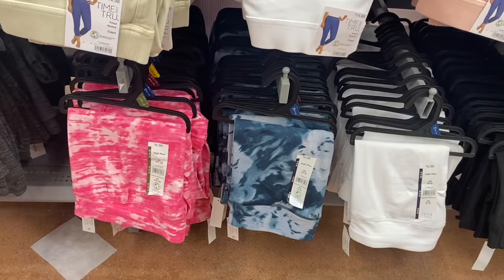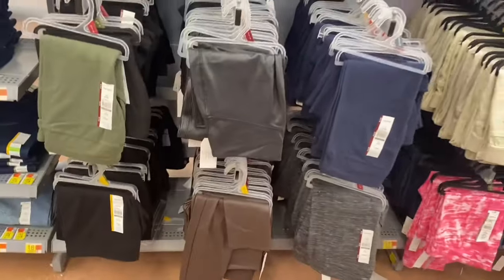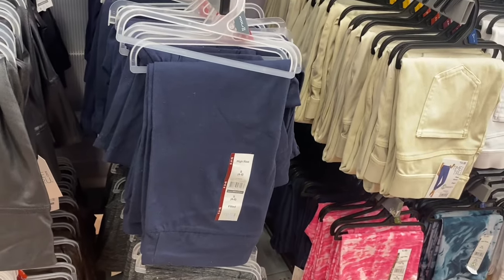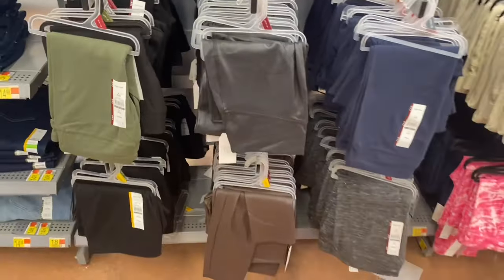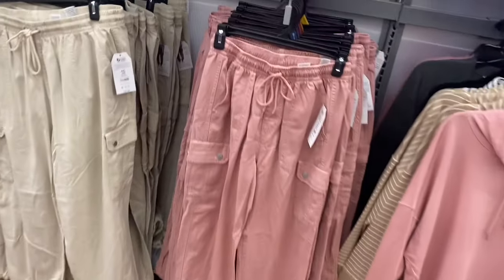They also have a tie-dye legging which is so cool! If you haven't seen these other styles, they do have some of the longer ones — not capri — in high-rise, in blue, heather gray, and faux leather. Oh, they also have new pants from Time and True — even in spring and summer Walmart always has pants and jeans.